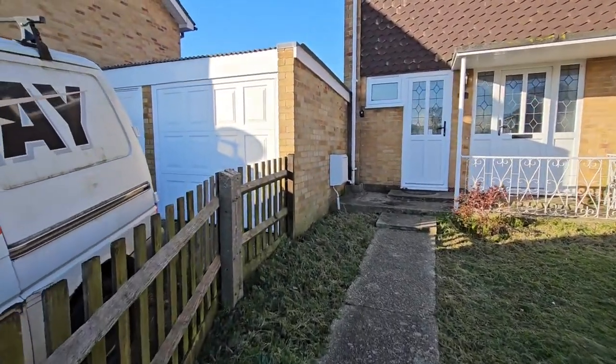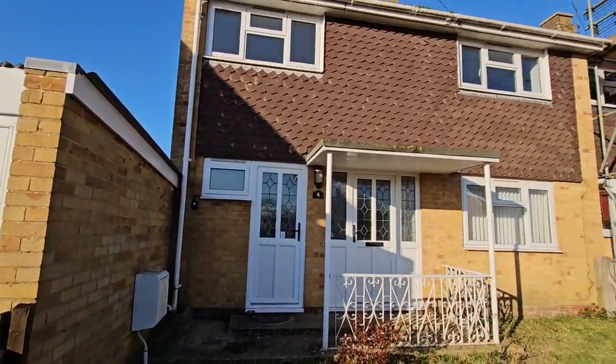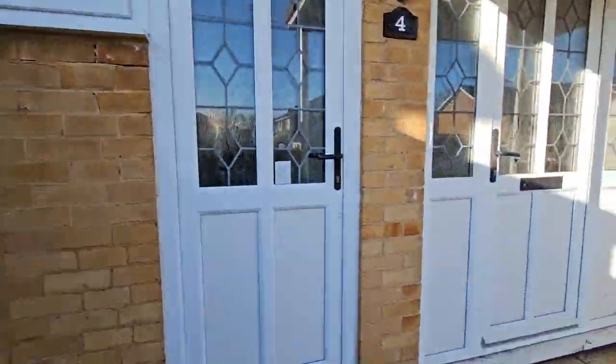Hi folks, today we're in Valley Road, Houndstown, not far from the secondary school, looking at this fantastic three-bedroom semi-detached house offered unfurnished through Parker's Lettings.